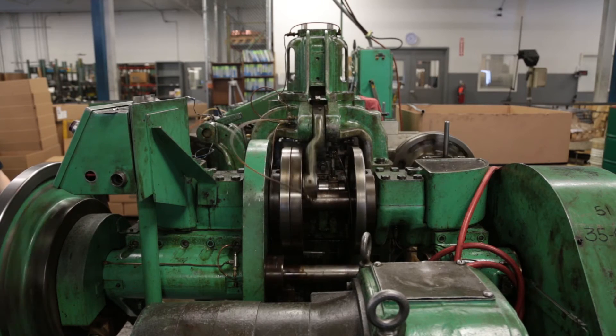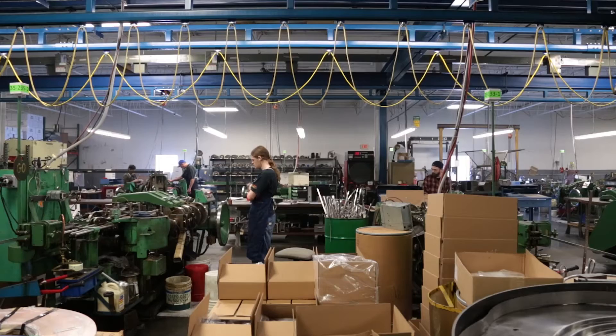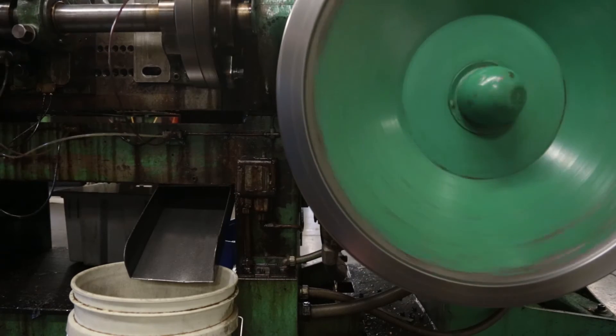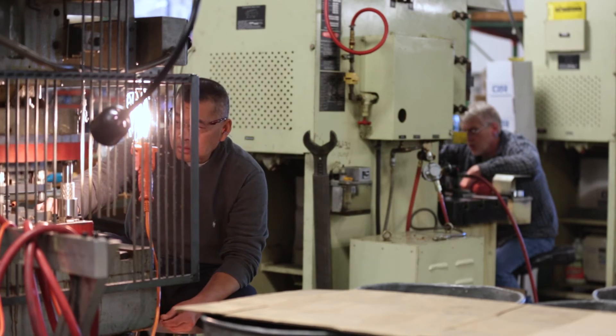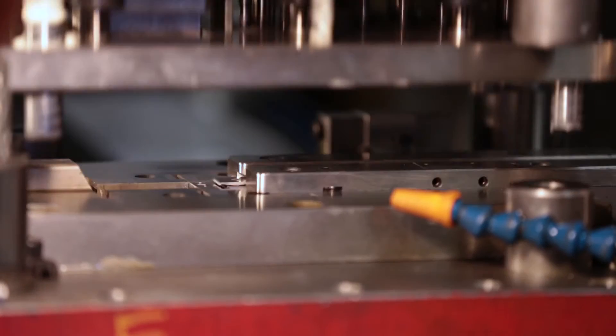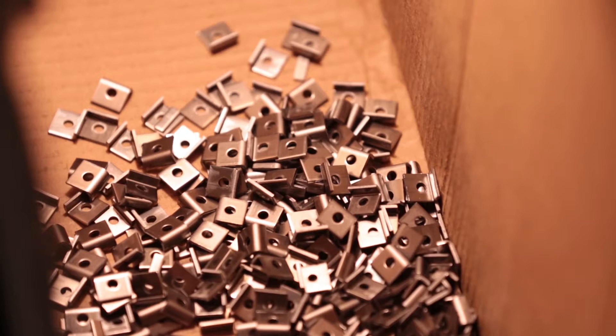My name is Brian Rumsey and I'm the president of Carr Engineering and Manufacturing. In some cases, a multi-slide part you can use 500 pounds of material to make a thousand parts. If you were to put that same part into a punch press, it would take 700 pounds of material. In the end, we give that back to the customers — a quality part for a very good price so that they can stay competitive in their marketplace.